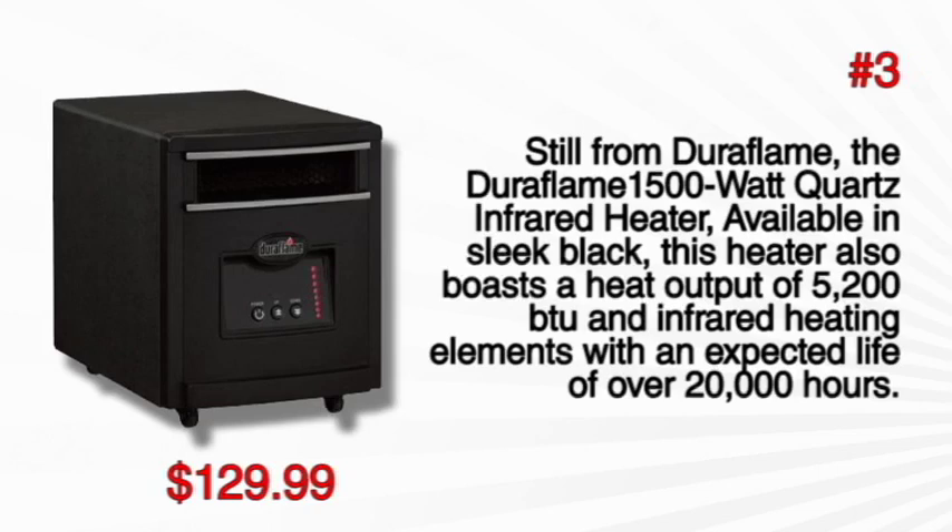It can adequately heat up to 1000 square feet without hiking up your power consumption drastically. It's selling at $129.99.